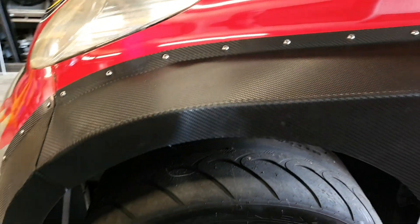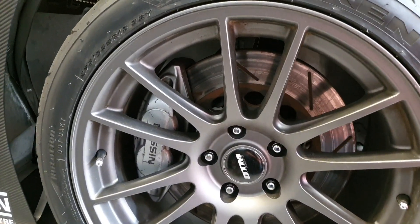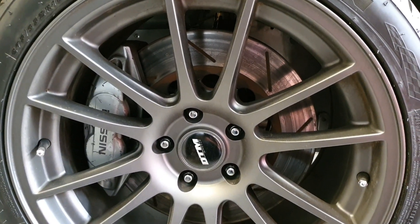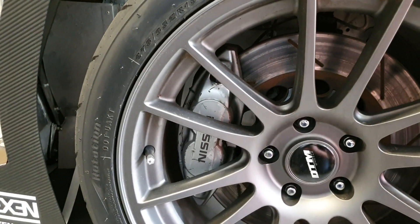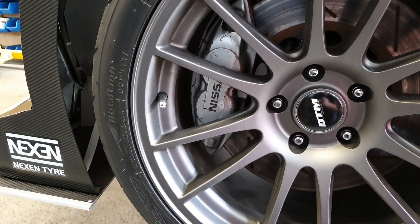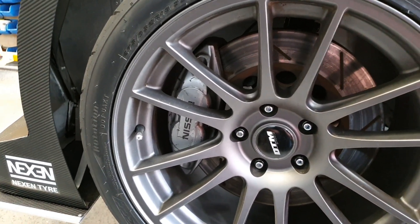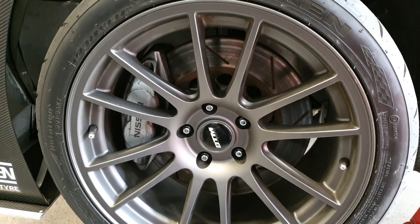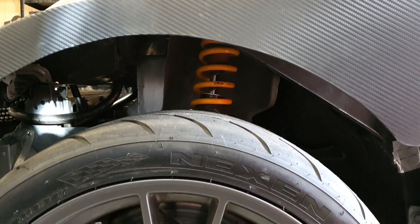Speaking of brakes — behind our big 18x10 DTM Gravity wheels are some 14-inch Z1 Motorsports Akebono-style rotors. Up front, the hats and the rotors are straight from Z1 stock — they just bolted straight on, as did the Nissan King-supplied Nissan 370Z Akebono brakes. We're actually just running factory brake pads because we don't get the heat in them — the brakes are so large.